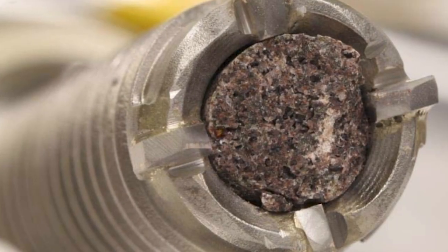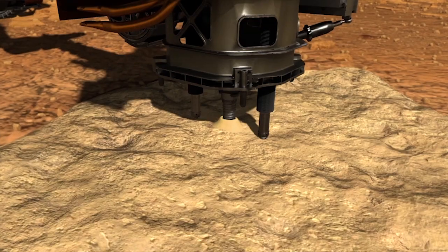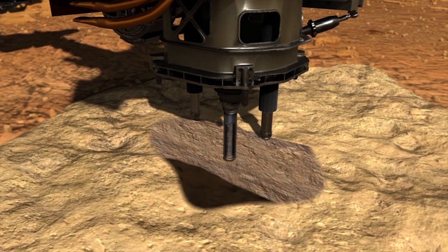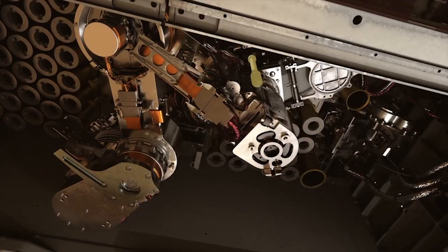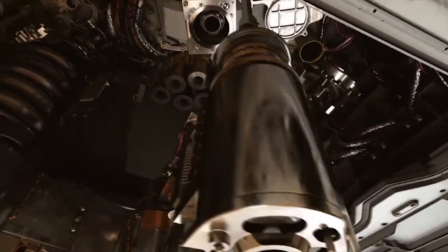When we get it back, we'll be able to say if there was any effect that the container has on the sample, because we will have had a witness tube that went to Mars and came back. The drillable blank — which is what we would call a control here on Earth — lets us track any effect of the drilling, the collection, the storage on the surface, or the transport back and forth from Earth to Mars.